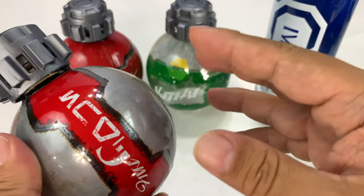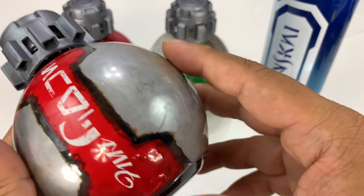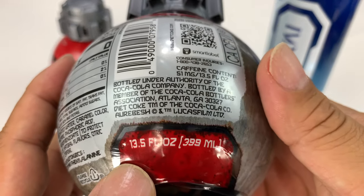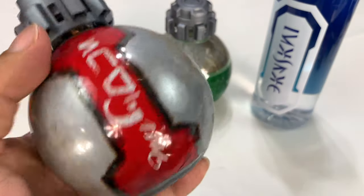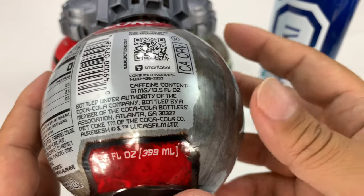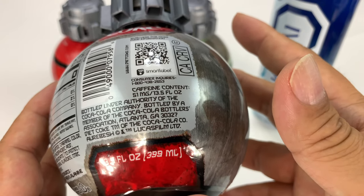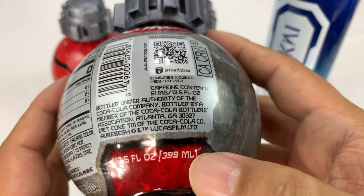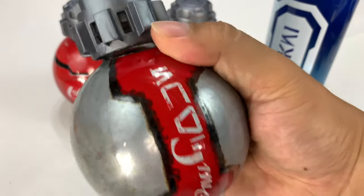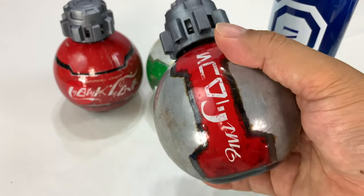I actually heard that Coke was working with Disney for three years prior to Galaxy's Edge to come up with something unique, and that kind of surprises me because this bottle - which is 13.5 fluid ounces, which is actually pretty big and bigger than I thought - is basically a regular Coke can serving of a beverage. So 399 milliliters right there; I think a regular pop can is about 12 fluid ounces and like 370 milliliters. Someone will be able to correct me on that, but I thought you might be getting gypped - but it's not true. These are just about the same thing, so from a value perspective it's there.